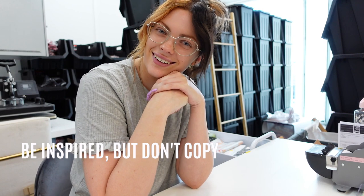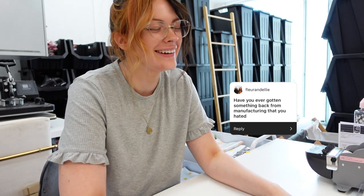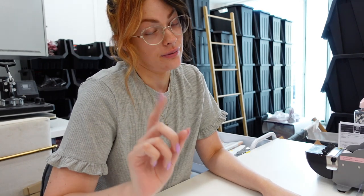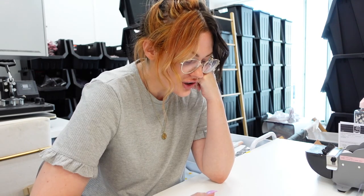Have you ever gotten something back from manufacturing that you hated? Yes — get samples of everything you ever want to get manufactured, because if you don't, you're going to get something that looks like a turd. We got rope leashes and when I say they were fugly, they were the worst thing I'd ever seen — big, clunky and awful. We stupidly didn't get a sample and we wasted about $5,000.